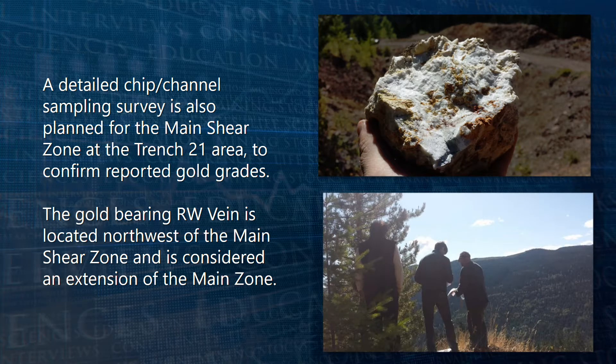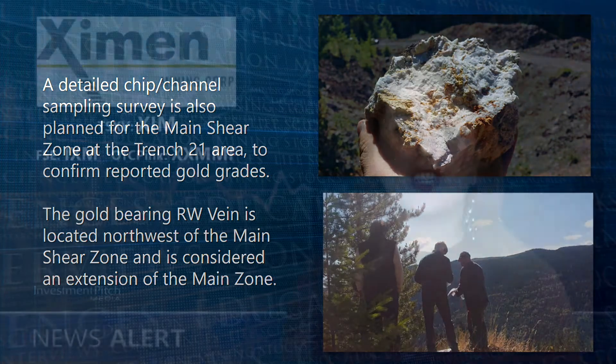The gold bearing RW vein is located northwest of the main shear zone and is considered an extension of the main zone. The main shear zone has been traced over 650 metres along strike with reported widths of 1 to 10 metres and a vertical extent of 250 metres.